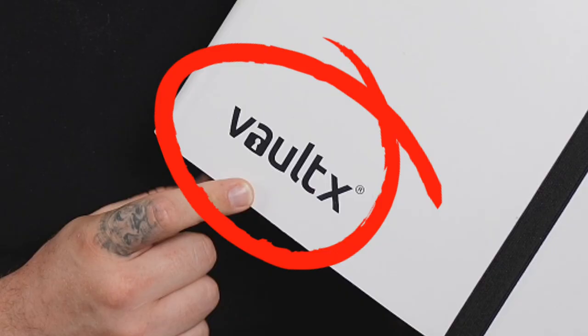I bought another collection - we got slabs, vintage boosters, boxes of promo cards, and of course there is a binder - Vault X, you're the best! Today we're going to run through this collection and I'm going to show you some of the highlights which are amazing. There are some tag teams in here, chef's kiss.